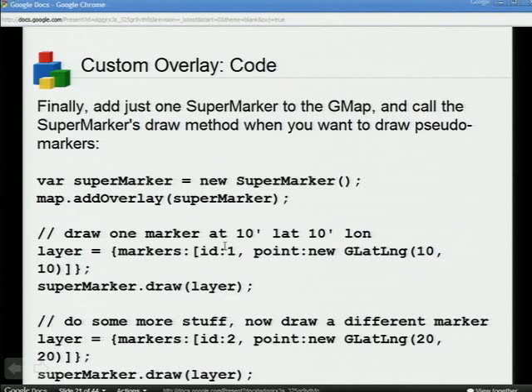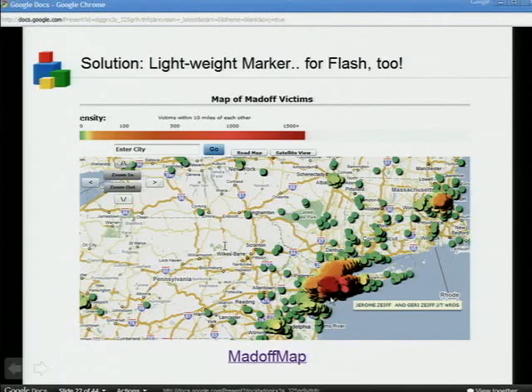Once you've written this G overlay, all you need to do is add it to the map, and underneath the covers you tell it the 10 things you need to draw, and it makes the DOM nodes for you. That's it. Thank you very much.